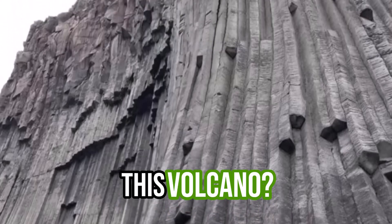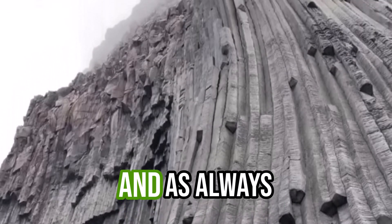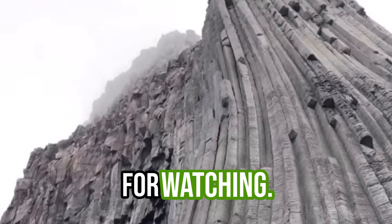What do you guys think about this volcano? Comment below. And as always, thank you for watching.